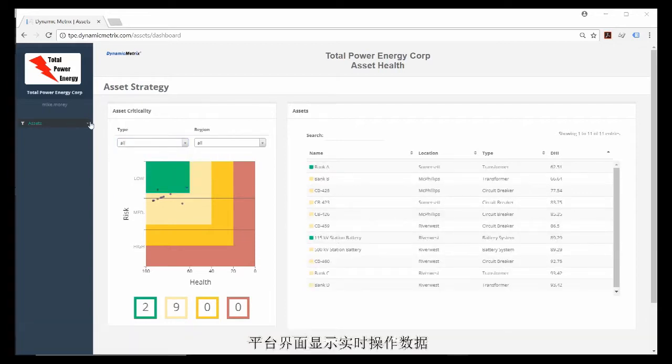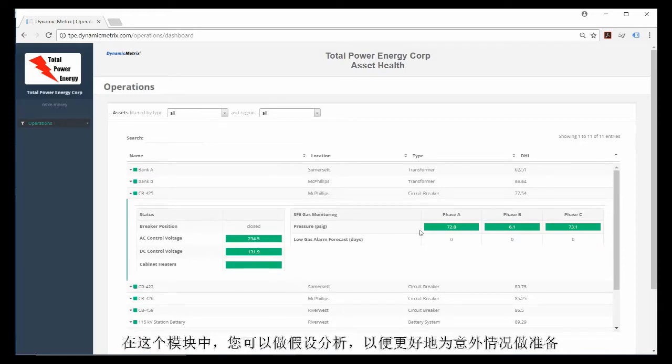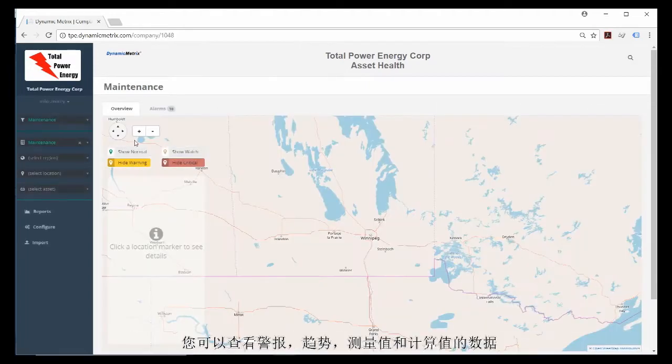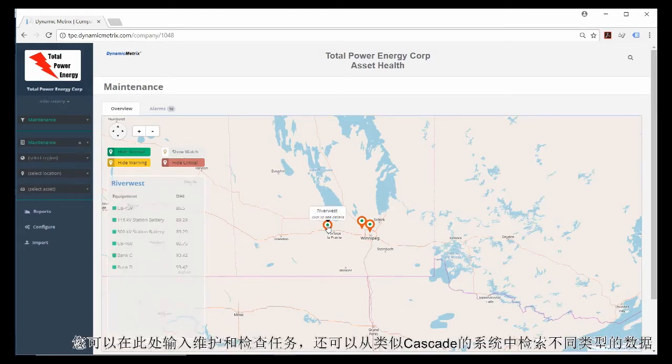The Operations View focuses on real-time operational data. It displays temperatures, loads, and overall operations health. In this section, you can perform what-if analysis in order to better prepare for contingency situations. In the maintenance area of the system, you are able to drill down to get the details of an asset's health. You can see alarms, trend data of measured and calculated values, and review historical offline data such as laboratory oil testing. Here you can enter maintenance and inspection tasks and retrieve different types of data from systems such as Cascade.